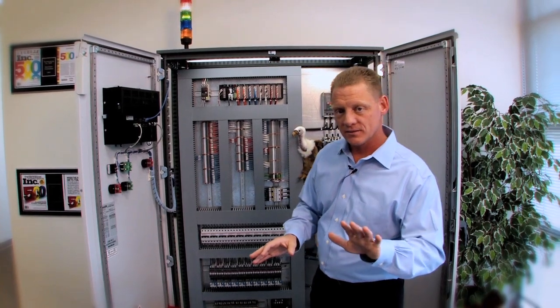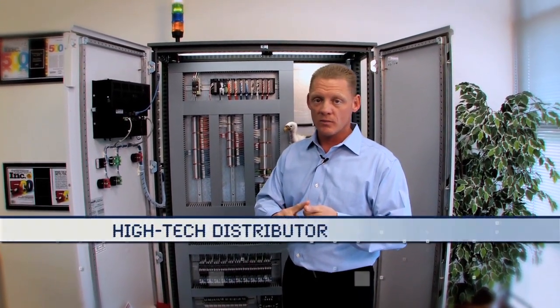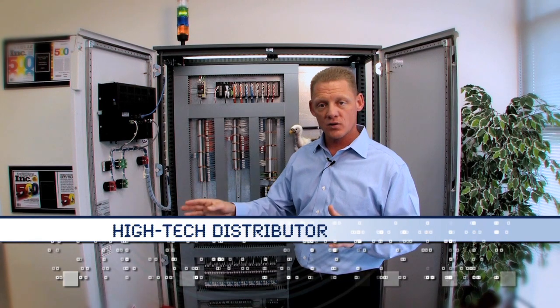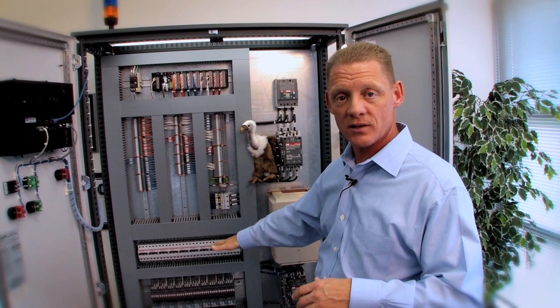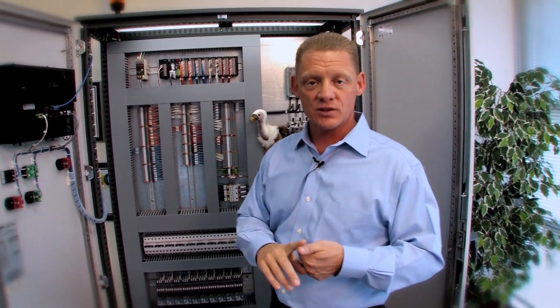We do five things to help them. One: we're a distributor. The most basic thing we do — we carry inventory. We have drives, PLCs, sensors, terminal blocks, circuit breakers. We distribute those products.